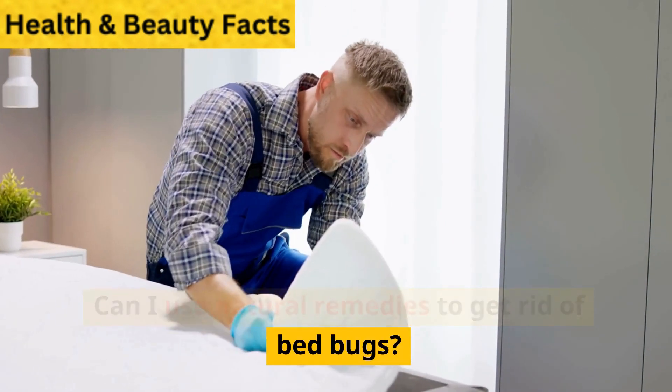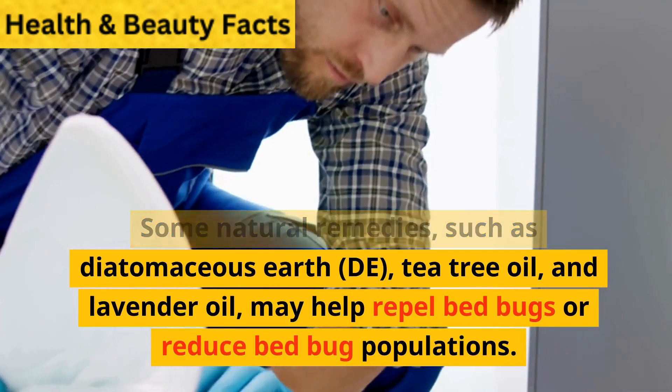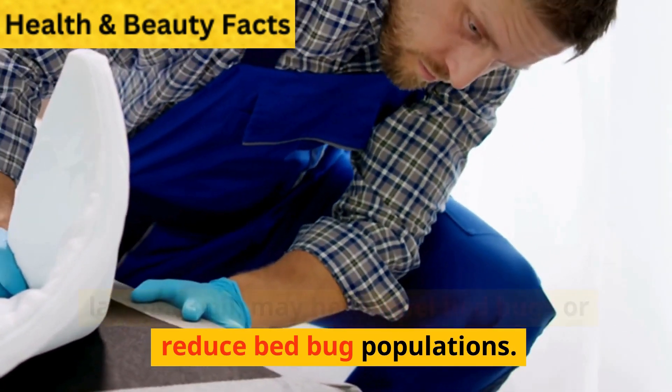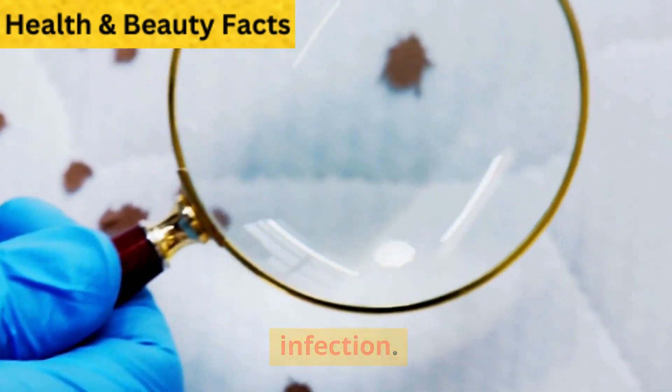Can I use natural remedies to get rid of bedbugs? Some natural remedies, such as diatomaceous earth (DE), tea tree oil, and lavender oil, may help repel bedbugs or reduce bedbug populations. However, their effectiveness may vary and may not completely eliminate the infestation.